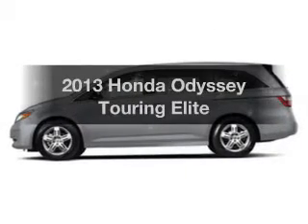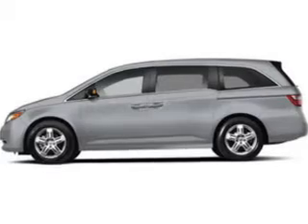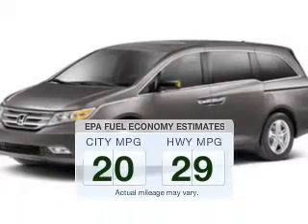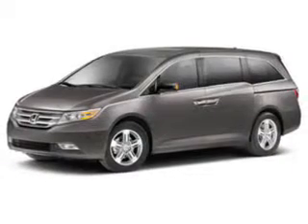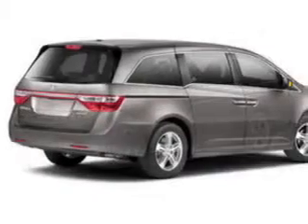Imagine yourself in this 2013 Honda Odyssey. Travel the roads in style and comfort in this great vehicle. Better gas mileage means better long-term driving, and this ride delivers with a great low fuel consumption rate. The powertrain includes front-wheel drive with a solid six-cylinder engine connected to a smooth-shifting six-speed automatic transmission.